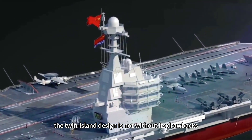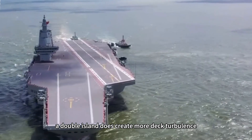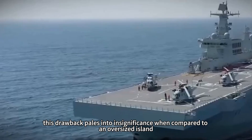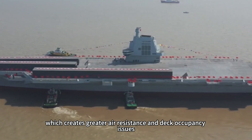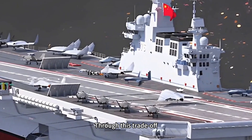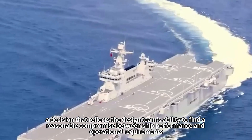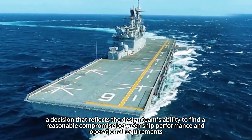However, the twin island design is not without its drawbacks. Compared to a single small island, a double island does create more deck turbulence, making it more difficult to land and take off carrier aircraft. However, this drawback pales in comparison to an oversized single island, which creates greater air resistance and deck occupancy issues, affecting the ship's overall combat effectiveness. Through this trade-off, the Type 076 chose a dual island design, reflecting the design team's ability to find a reasonable compromise between ship performance and operational requirements.